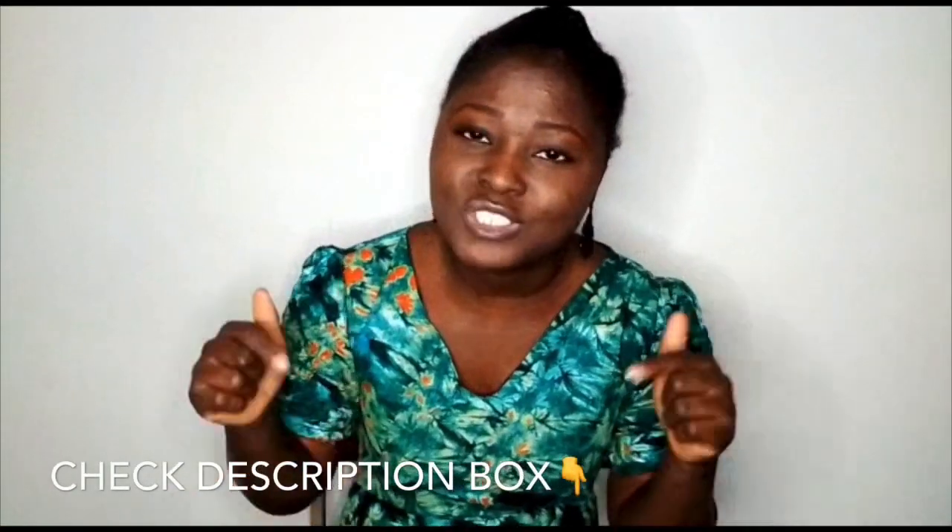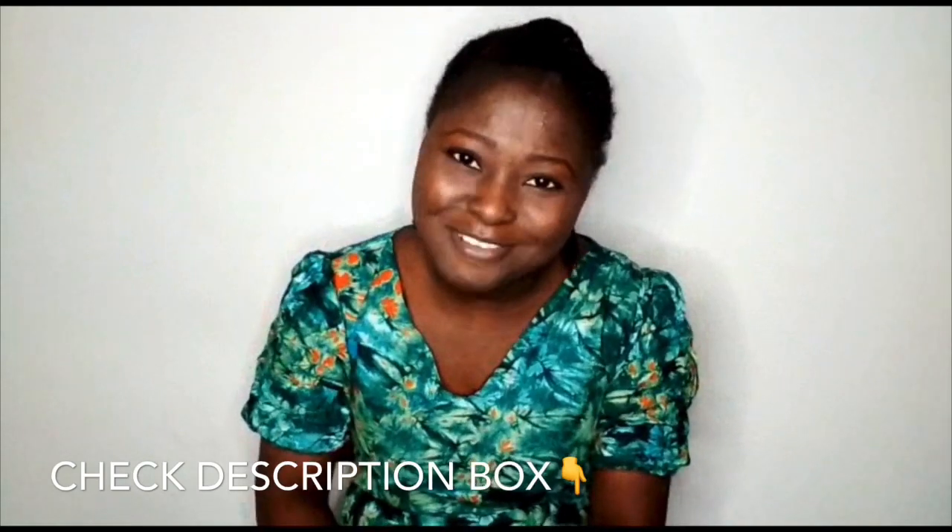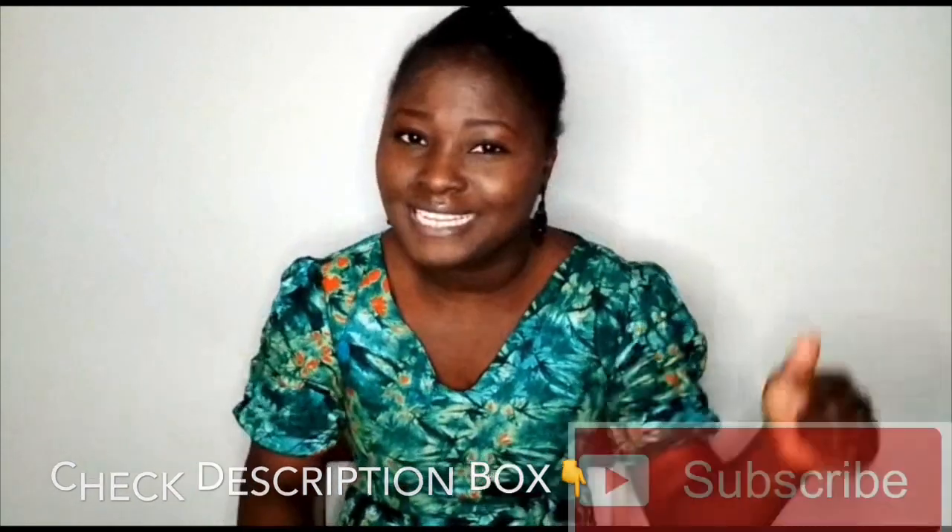At any time during this video, please make sure to check the description box below for information and goodies I have for you. Also, subscribe — go ahead and click that subscribe button and the bell notification beside it.